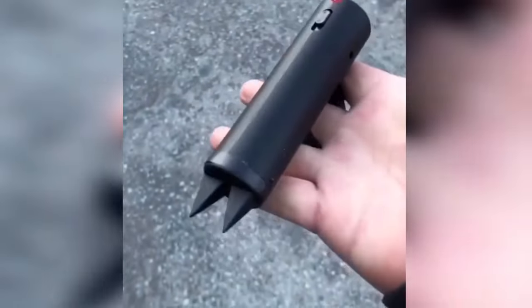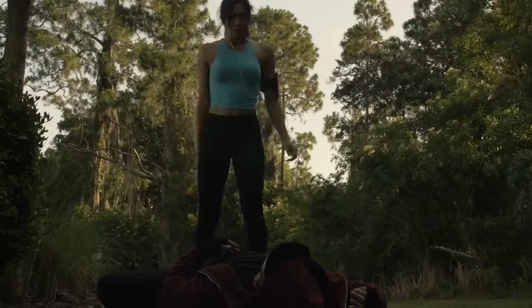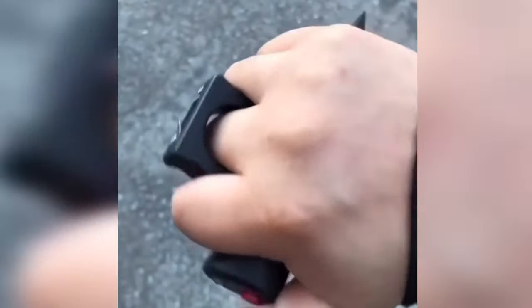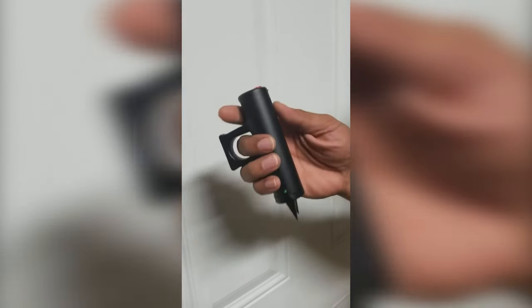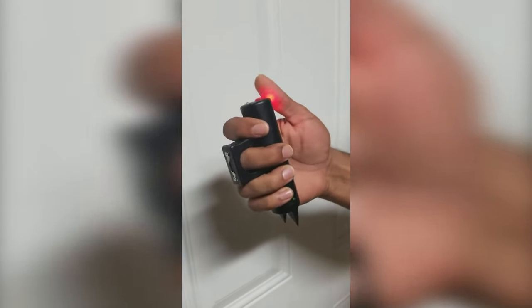Enhance your outdoor adventures with this portable stun gun, designed for camping, hiking, and other activities. Crafted from high-quality ABS plastic with an anti-rolling body, it ensures durability and easy portability. The intrinsic rechargeable LED flashlight serves practical and safety purposes, while the finger-shaped grip offers a secure hold even in panic situations.